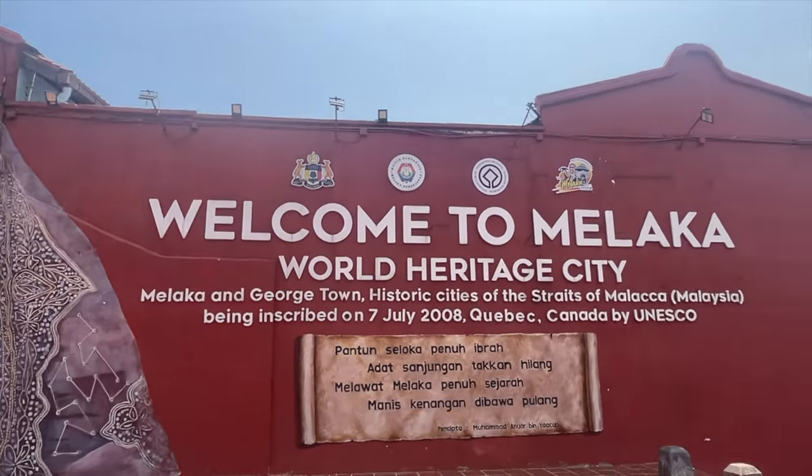For day 6, you will be doing another day trip to the beautiful city of Malacca — a UNESCO World Heritage city. I went by bus and it takes about 2 to 2.5 hours to reach Malacca.